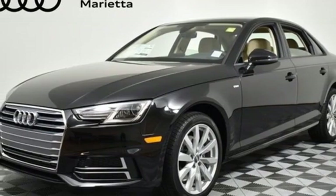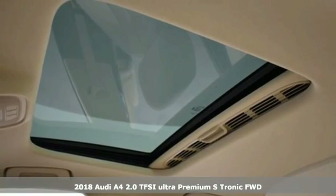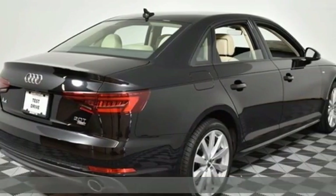It's a new 2018 Audi A4. With a chiseled profile, luxurious cabin and German engineered performance, this A4 is the ultimate go-getter.